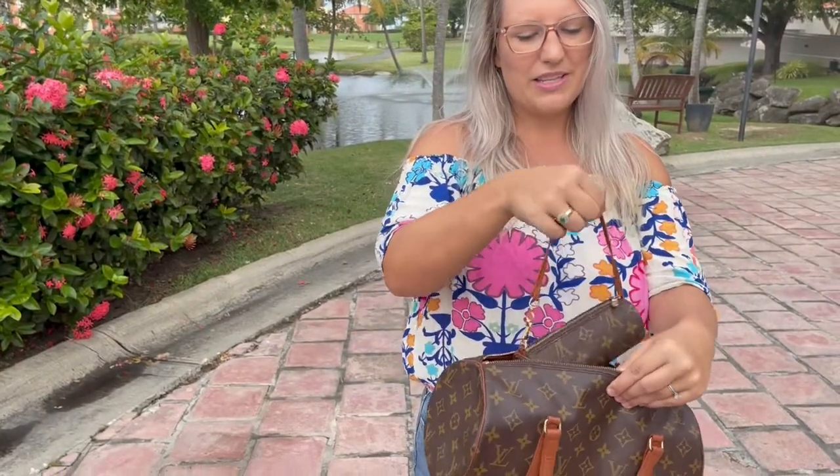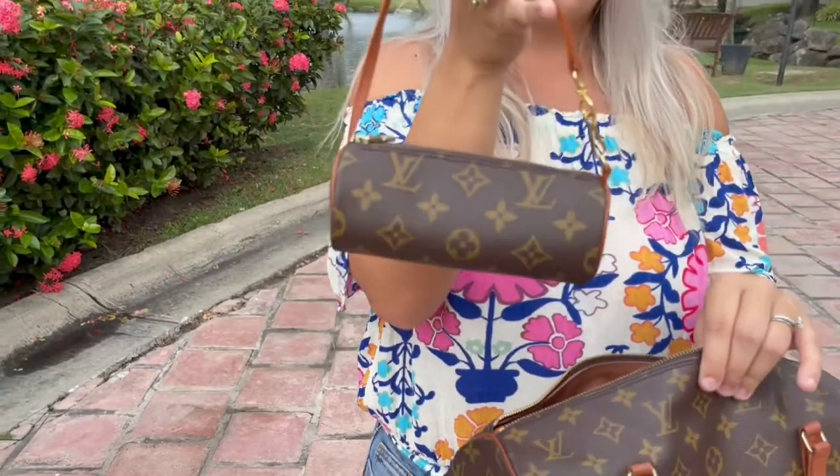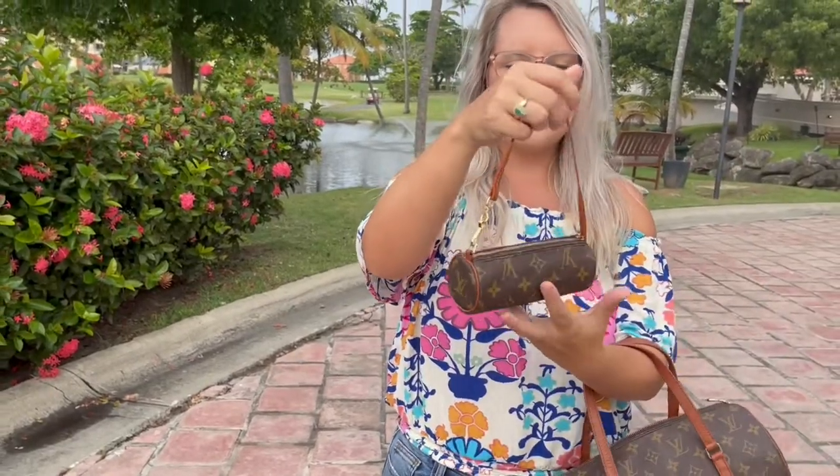It doesn't come with this bag, but look how cute this is — this is the baby Papillon, which is also on our website. This is the cutest little bag I've ever seen. It's kind of a runner-up with the mini Speedy; I really am a huge fan of the mini Speedy, but the mini Papillon is also amazing.